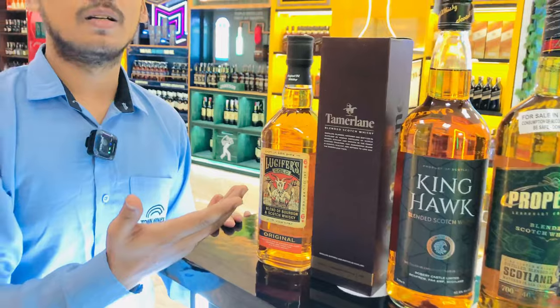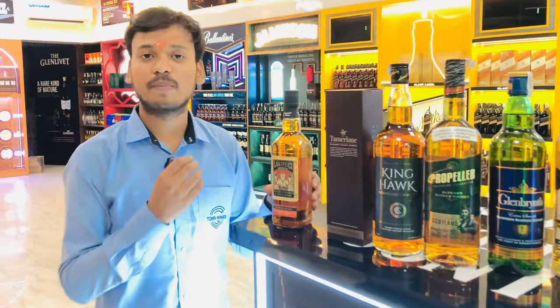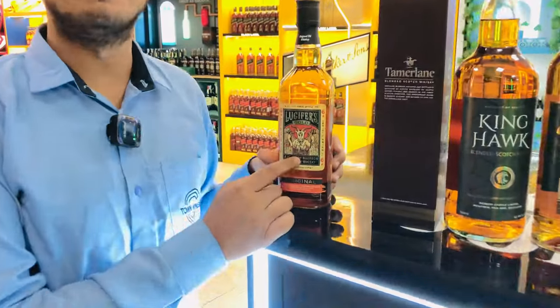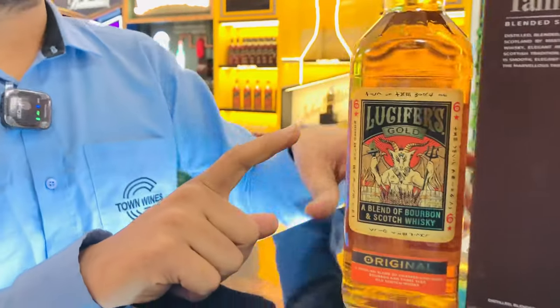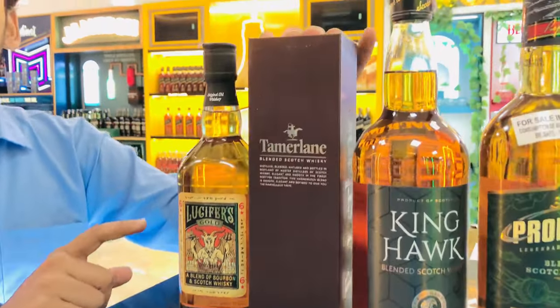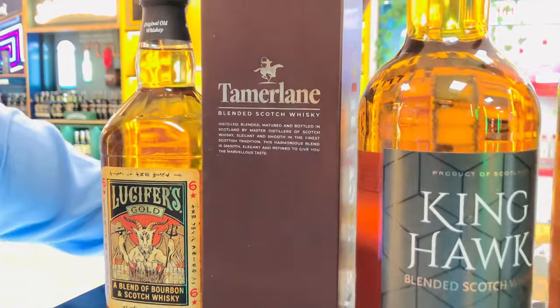Tamerlan and Lucifer are both $1,000. But Lucifer is a bourbon. If you are looking at a low price, this is the best you are going to get. If you are looking at scotch, the best in the $1,000 range, you will also see that.